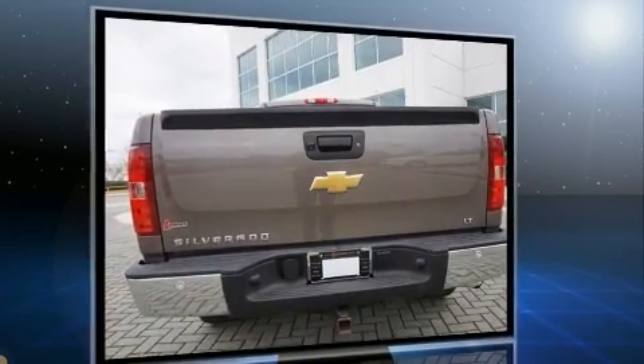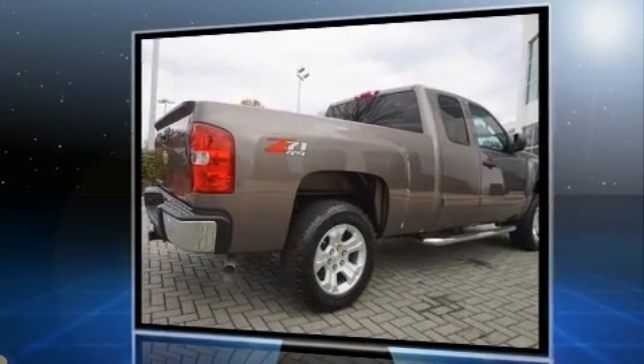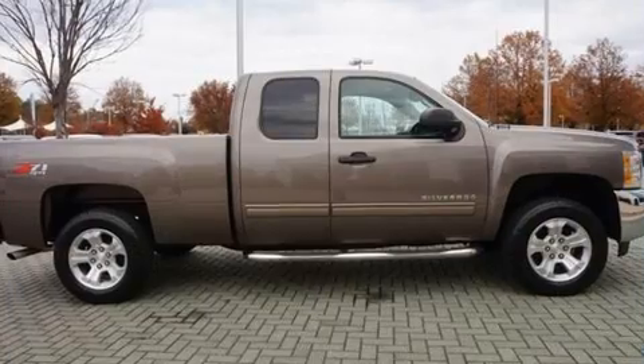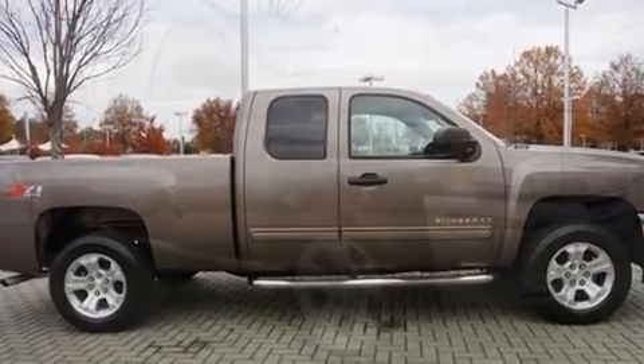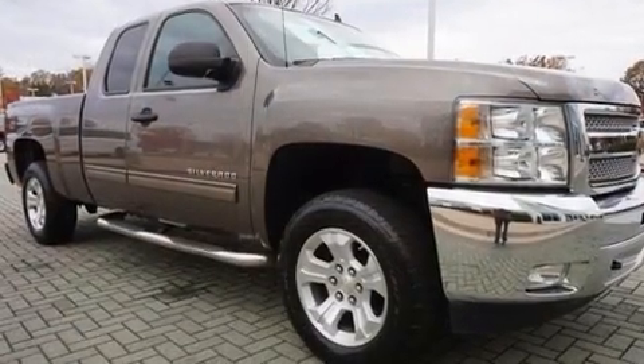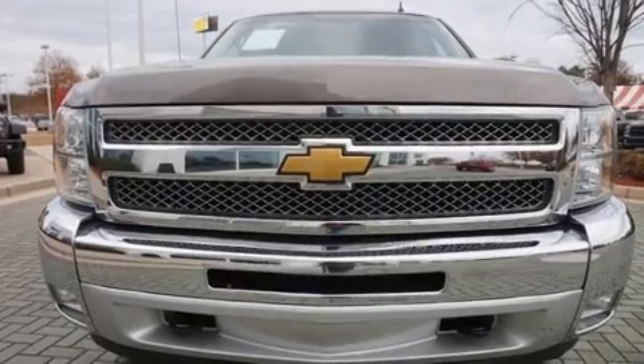It features an automatic transmission, 4-wheel drive, and a powerful 8-cylinder engine. All of the premium features expected of a Chevrolet are offered, including front and rear reading lights, a rear step bumper, an outside temperature display, remote keyless entry, and much more.